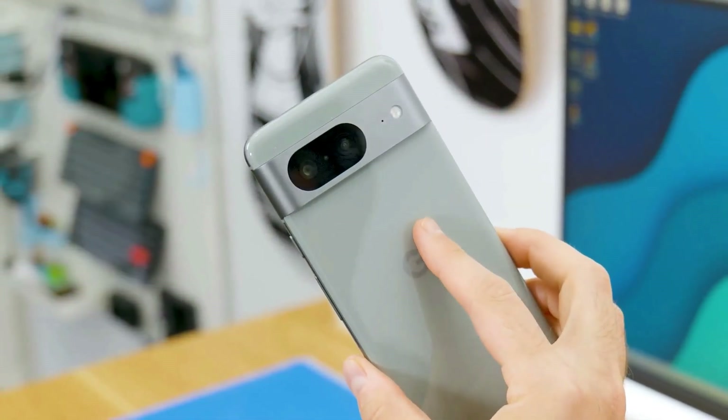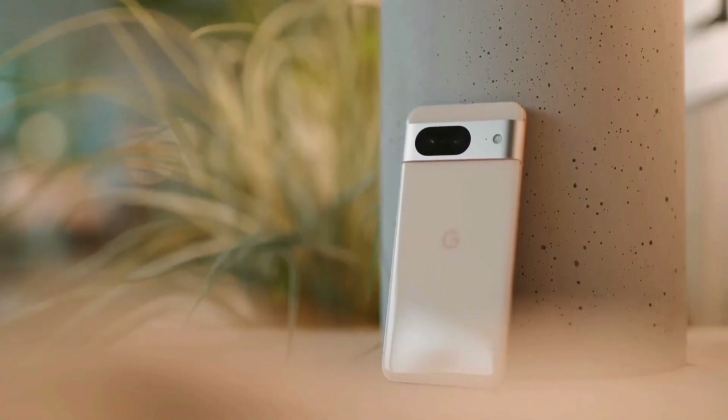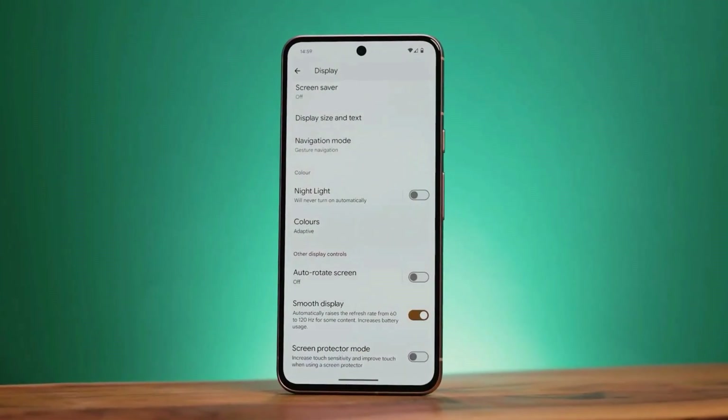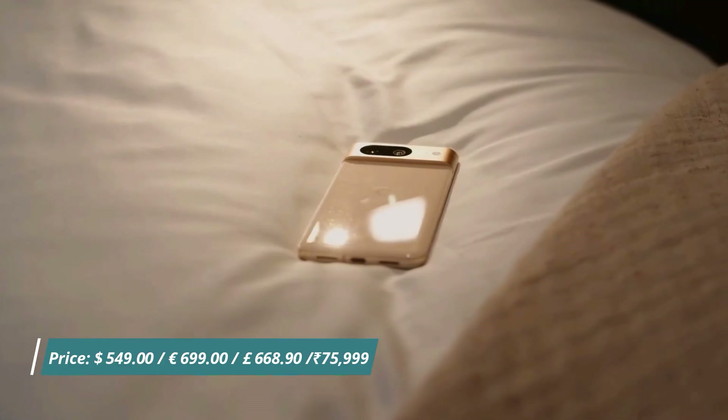The Pixel 8 is a pretty solid phone. It looks cool, has a bright display, and its camera can do some cool tricks. It's not the fastest out there and the battery life could be better, but it's future-proof with lots of updates. If you like a smaller, more affordable phone, this one's a good pick.